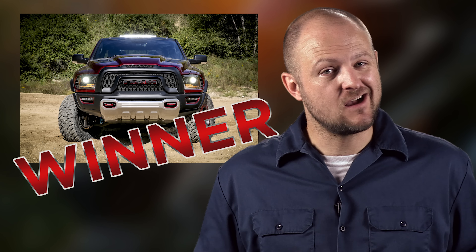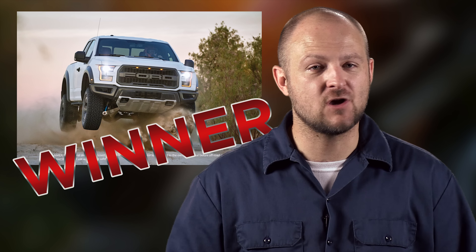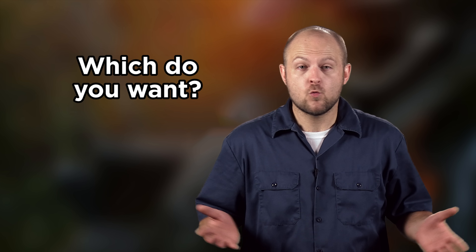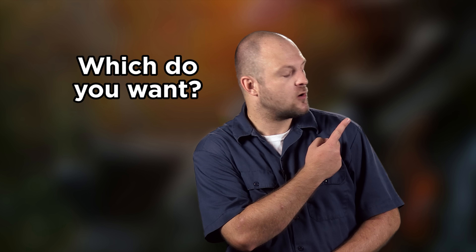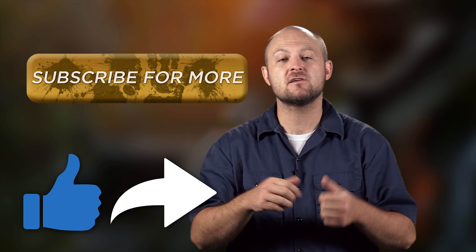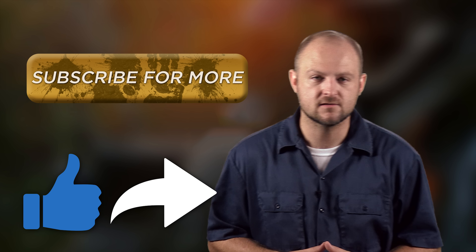Which truck can you go out and buy? Since the Rebel TRX is just a concept, the overall win for best factory off-road truck has to go to the 2017 Ford Raptor. But if you had the opportunity to buy one, which truck would you want? Vote in our poll right here and leave a comment down below. Make sure to subscribe to our channel, then thumbs up and share this video with all of your friends. Until next time, I'm Ken with 4WheelOnline, and you've just been refreshed.